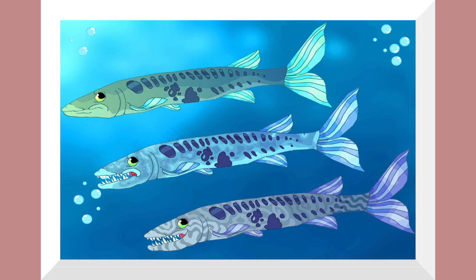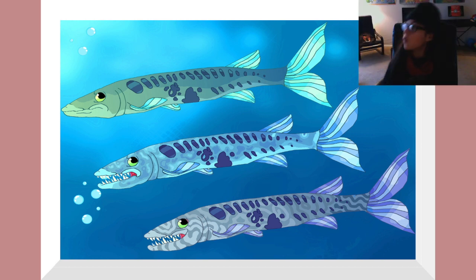The next ones are the three hero barracudas: Bar, Ra, and Cuda. They are three triplets and they go around protecting other fish. They find oversized fishing nets and slice them open with their sharp teeth.